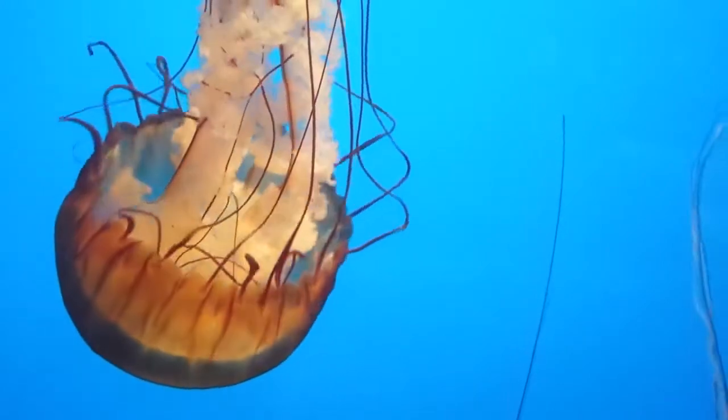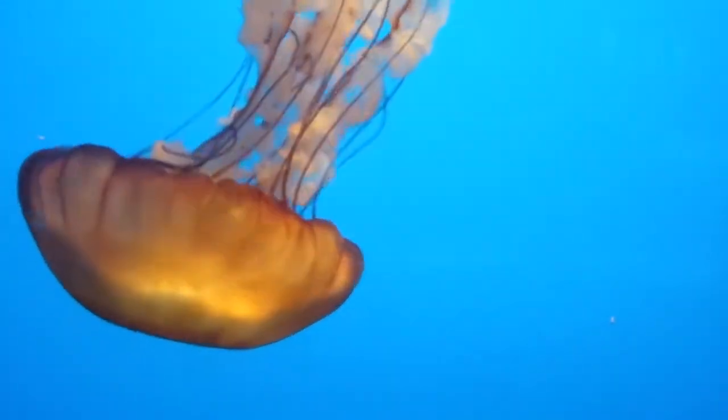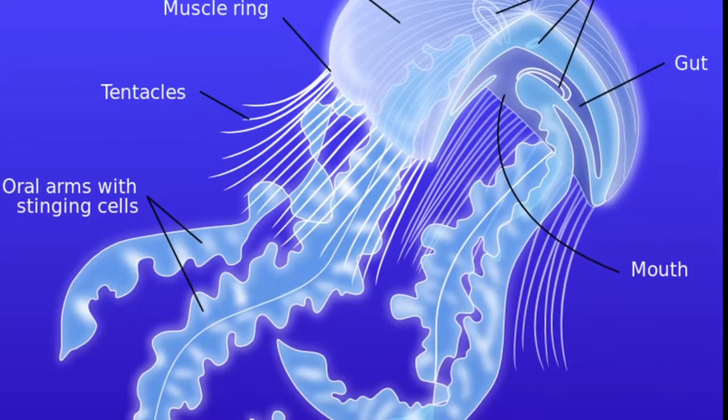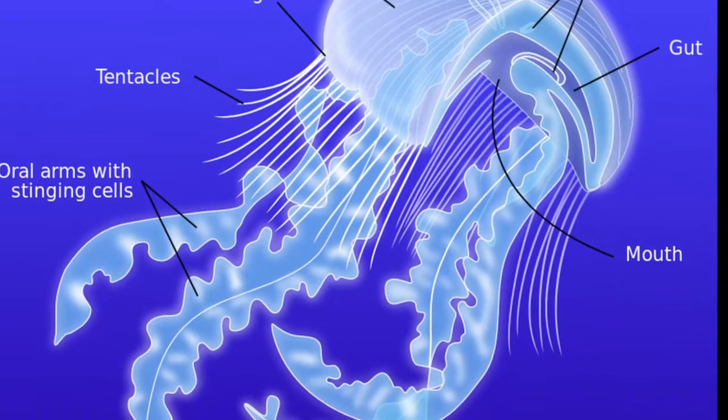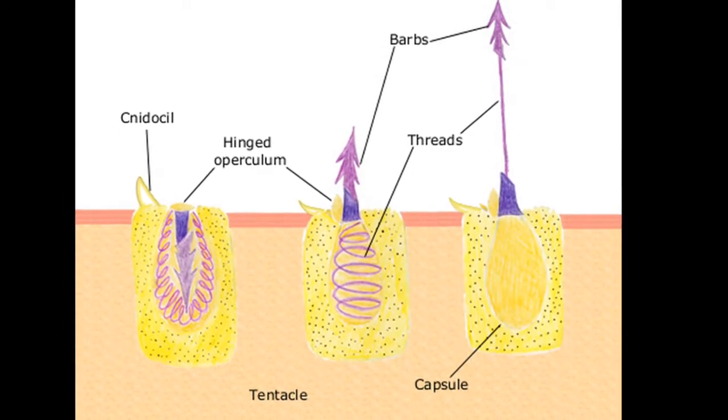These jellies have 24 ribbon-like tentacles surrounding the margin of their bell. Four ruffled oral arms extend out of the center of their bell. Their tentacles contain stinging cells called nematocysts.